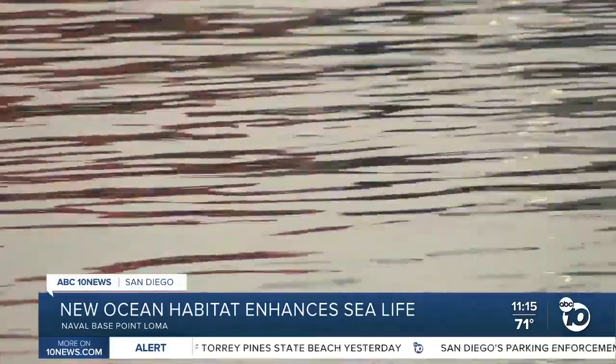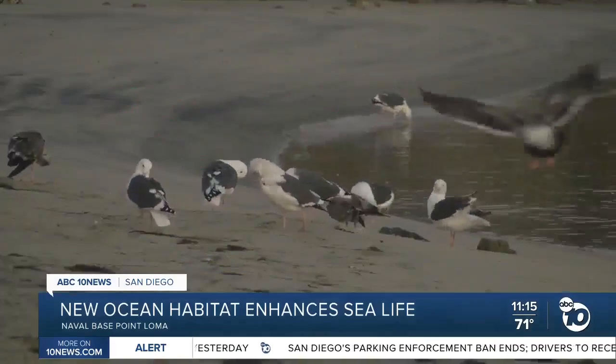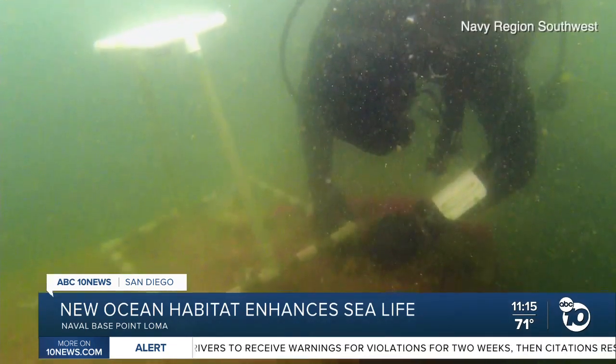Under the water and out of sight is a new reef made out of the cement blocks, designed to welcome sea life to an area that wouldn't usually have it. A lot of the bay has been dredged deeper, and this is a very rare example, especially this part of the bay, where we actually shallowed up an area and also created three-dimensional habitat.